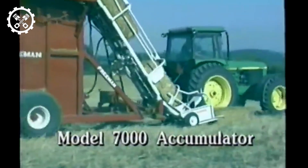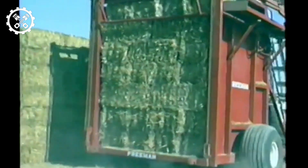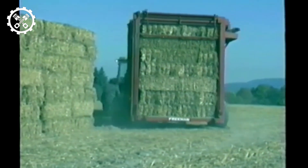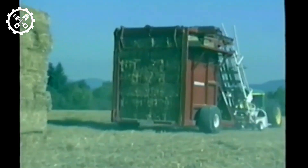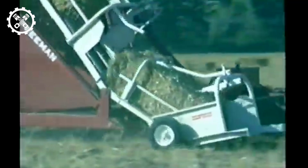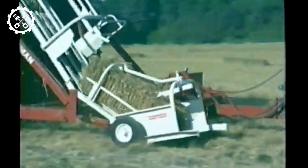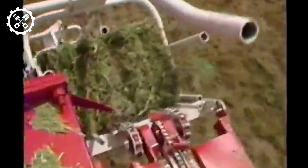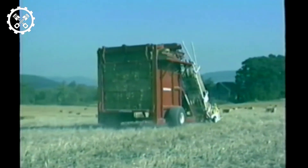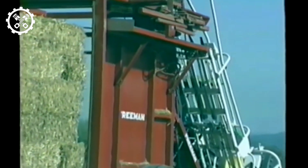Next up, we have the Freeman 7000, an automatic bale wagon meticulously engineered for the swift and reliable collection and stacking of hay bales. This advanced machine adeptly handles up to three tie-in bales, creating industry-standard weather-resistant block stacks. Controlled by an electronic bale control system, the loading process is streamlined for simplicity and ease of use. With a capacity to stack up to 74 bales per load, the Freeman 7000 can efficiently produce up to 235 tons of hay daily.